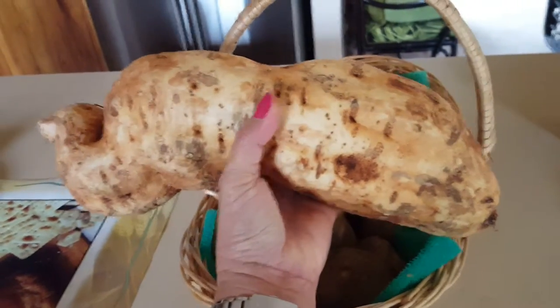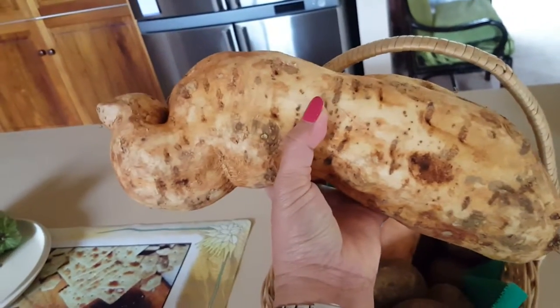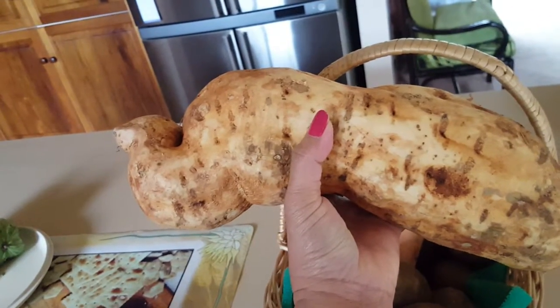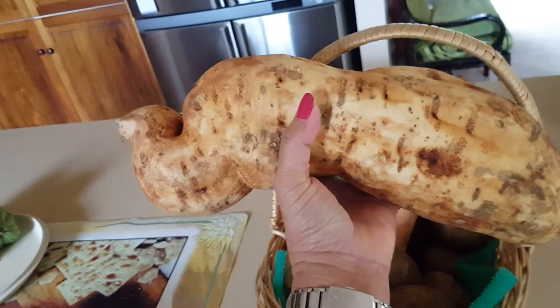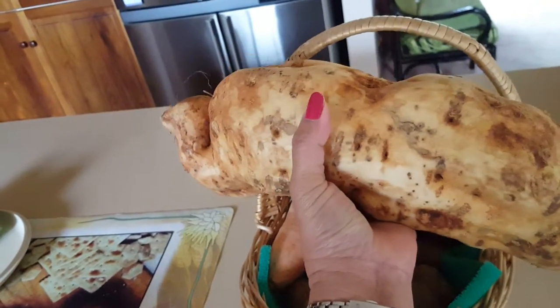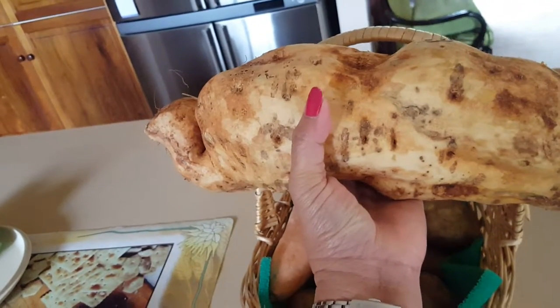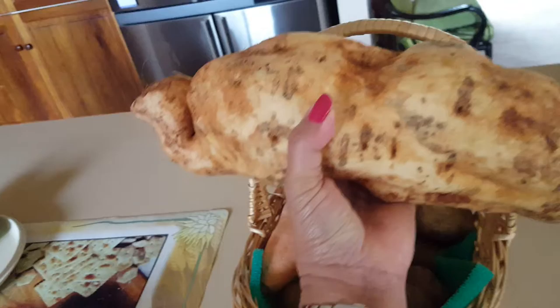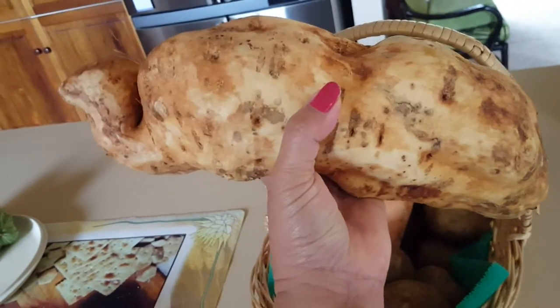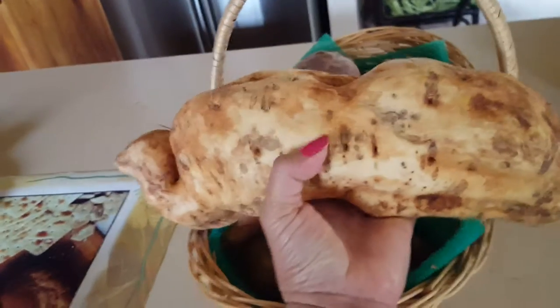Look how big this sweet potato is! This was $3.99 a kilo, and I paid more than eight dollars because it's a little bit over two kilos.